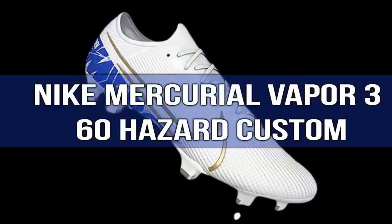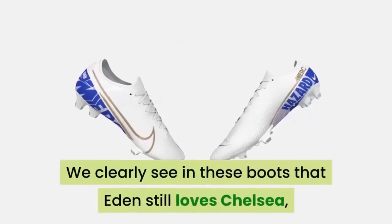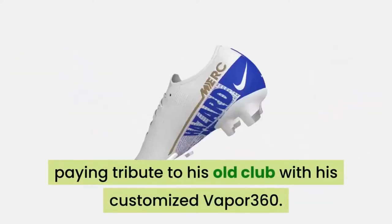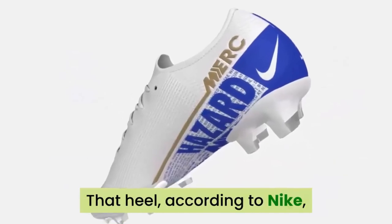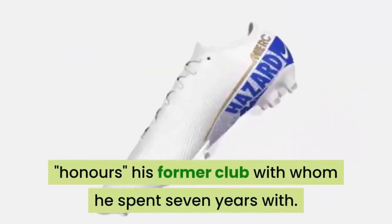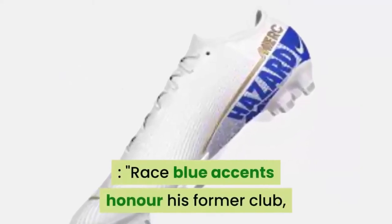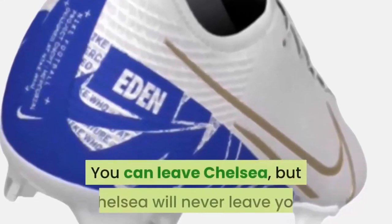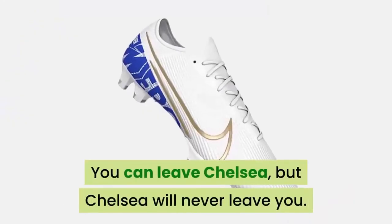Number 4: Nike Mercurial Vapor 360 Hazard Custom. We can clearly see in these boots that Eden still loves Chelsea, paying tribute to his old club with his customized Vapor 360. According to Nike, the heel honors his former club with whom he spent seven years. Race blue accents honor his former club, while metallic gold represents Real Madrid. You can leave Chelsea, but Chelsea will never leave you.